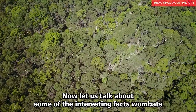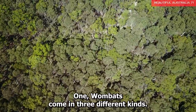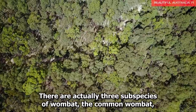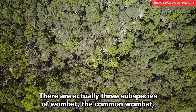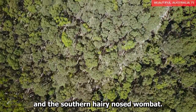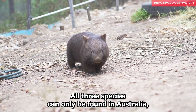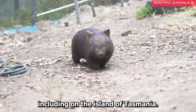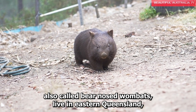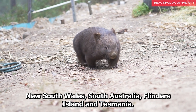Now let us talk about some interesting facts wombats hold in the animal kingdom. Fact 1: Wombats come in three different kinds. There are actually three subspecies of wombat: the common wombat, the northern hairy-nosed wombat, and the southern hairy-nosed wombat. All three species can only be found in Australia, including on the island of Tasmania. Common wombats, also called bear-nosed wombats, live in eastern Queensland, New South Wales, South Australia, Flinders Island, and Tasmania.